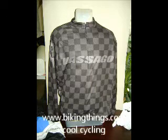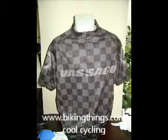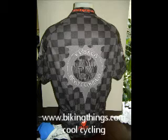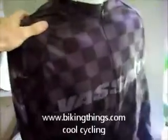This is the 2012 Vassago bike jersey. We made this in a checkerboard style with their logos on the sleeves, front and back, and with three back pockets.